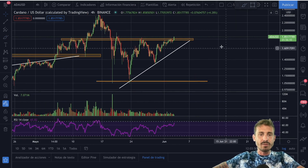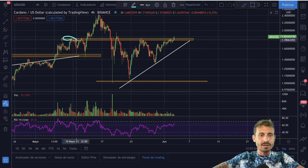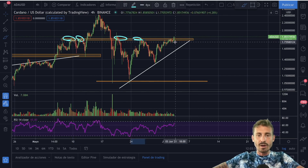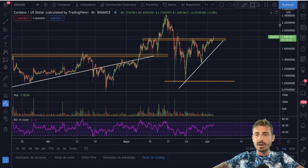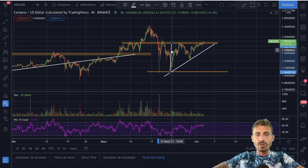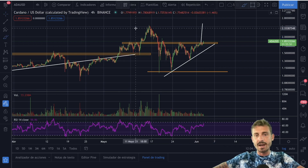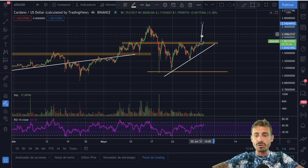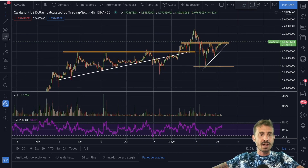ADA is looking extremely bullish — this ascending triangle clearly shows resistance being tested multiple times while the price is creating higher lows. The measured move from the bottom of the triangle to the resistance, projected from the breakout, should take ADA to all-time highs very soon — maybe in a few days, maybe in a week or two. The chart is looking very bullish and this is a reversal pattern.